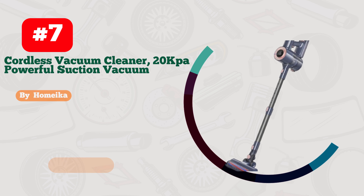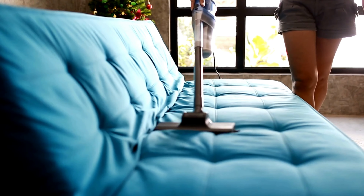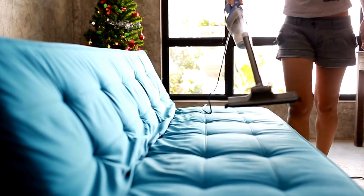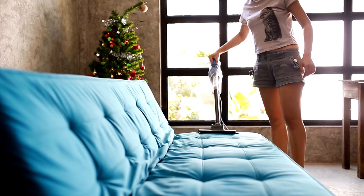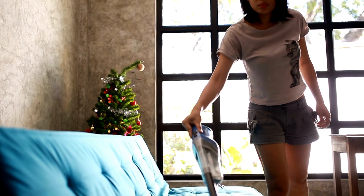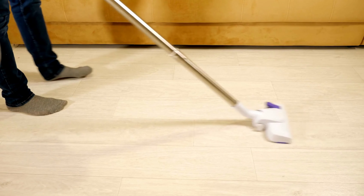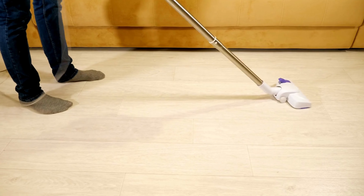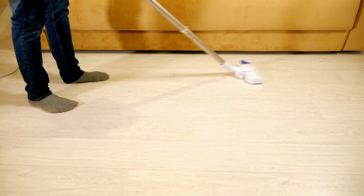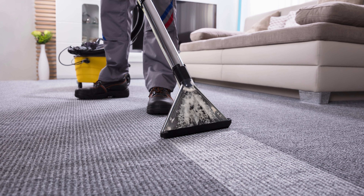Whether you're a cleaning pro or just want a tidy home, the Sautec Vacuum is your ultimate partner. Don't miss out on the future of cleaning — grab yours today. Number 7. The Homica Vacuum, a game-changer for every clean freak out there. Say goodbye to dust bunnies and hello to spotless floors. This sleek and powerful vacuum is a cleaning wizard, effortlessly sucking up dirt, crumbs, and pet hair.